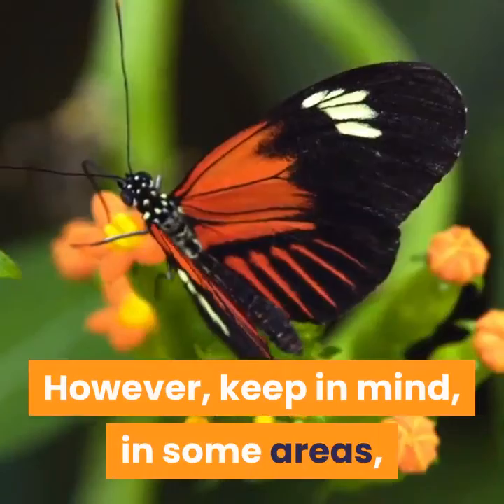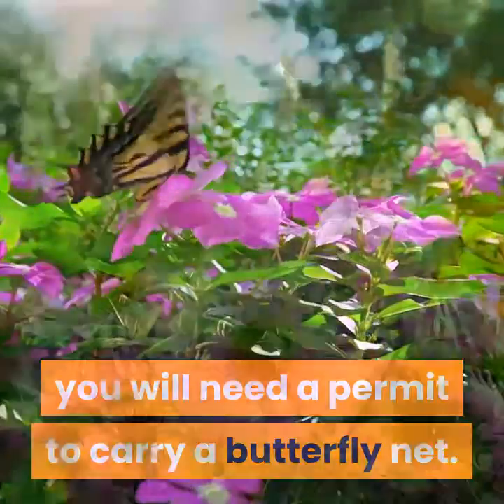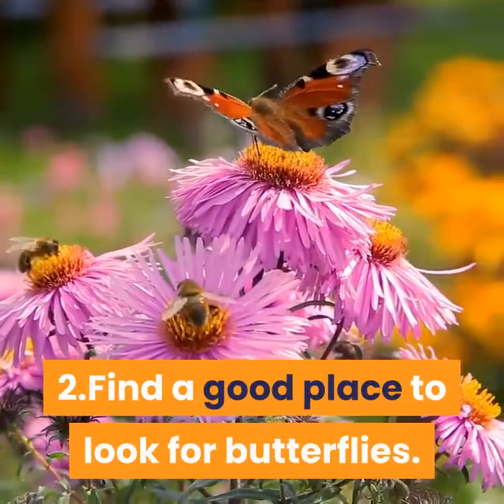Keep in mind that in some areas you will need a permit to carry a butterfly net. Step 2: Find a Good Place to Look for Butterflies.